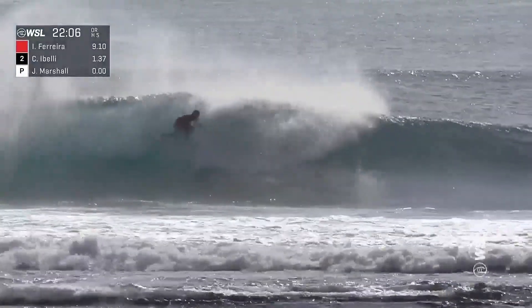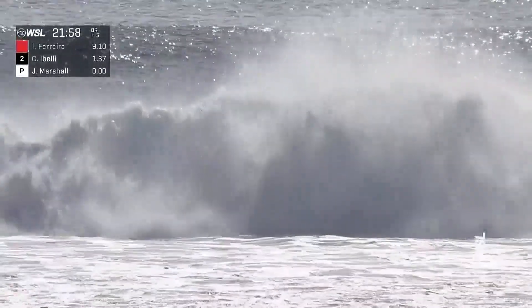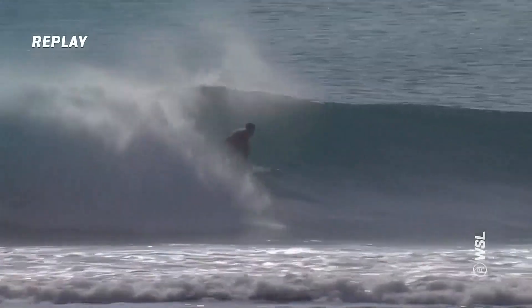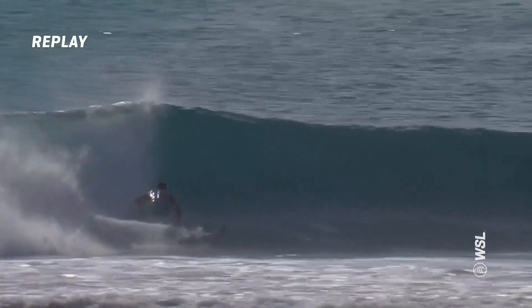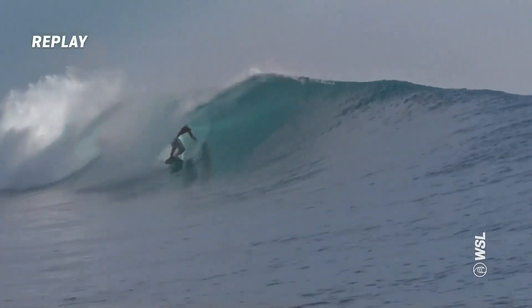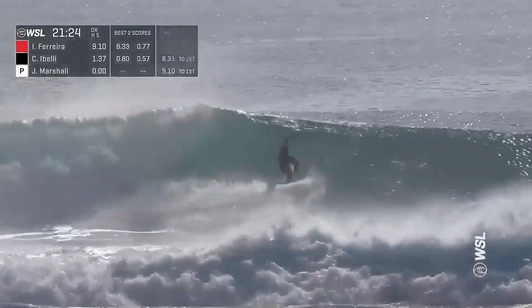Coming out of the barrel with Italo — right into a big cutty on the open face. He'll stall again, doesn't get barreled. Gets the float and has to starfish right above that shallow reef. What a change in confidence you can feel when you have a conversation with him these days. He did get spit out of the tube on this last one. Look at that carve — just so confident in his board that it wasn't going to slide out into another tube. Quick off the top and just getting out.